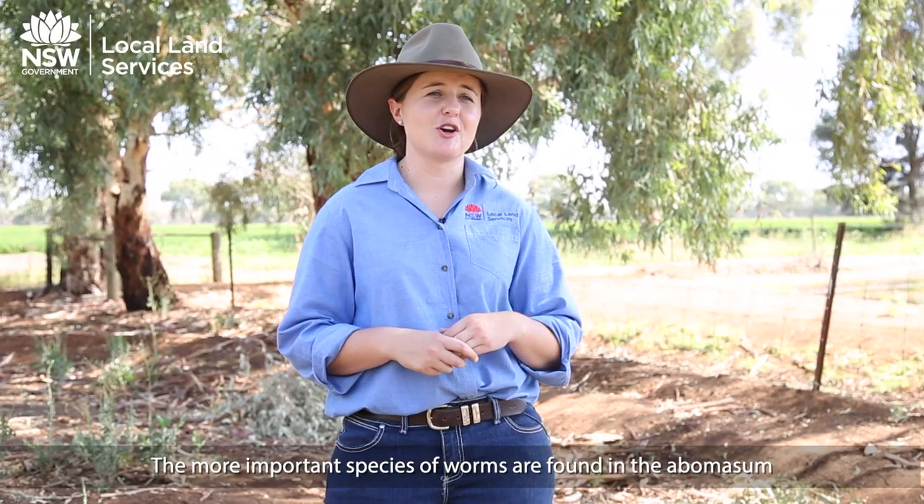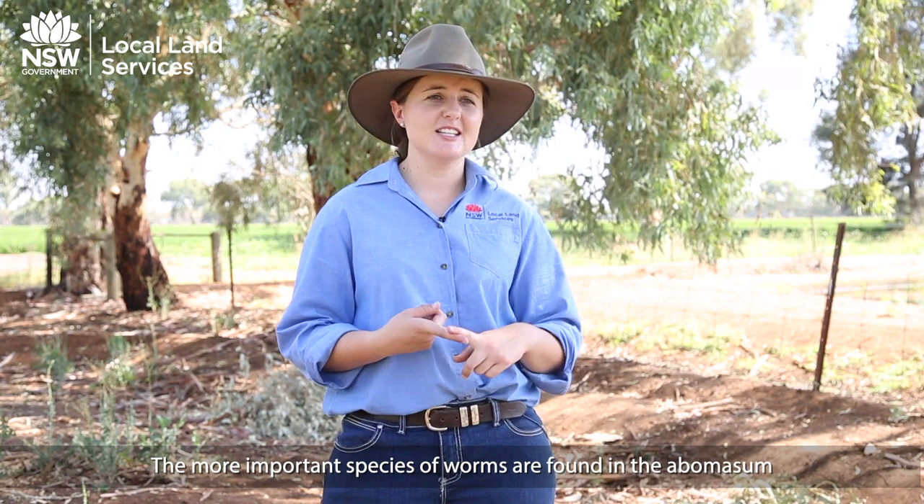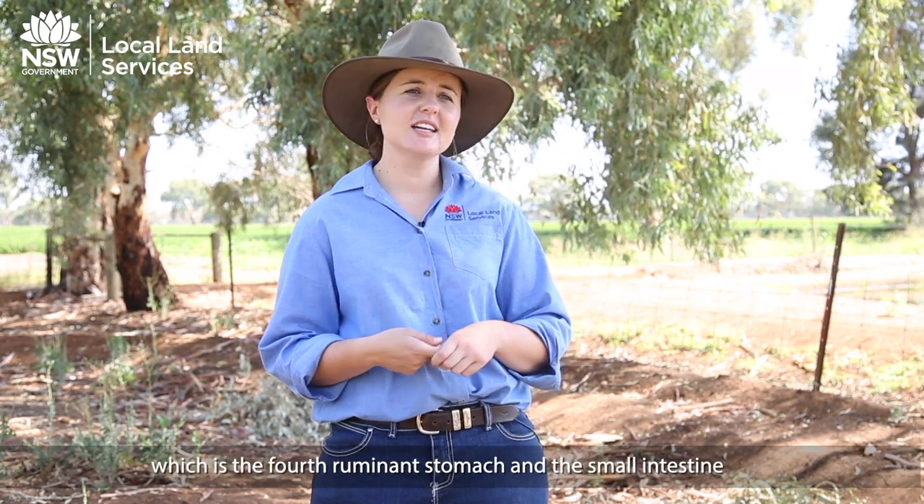The more important species of worms are found in the abomasum, which is the fourth ruminant stomach, and the small intestine, which follows on from the abomasum.